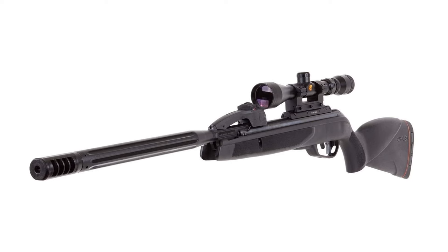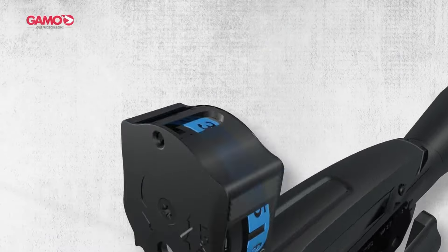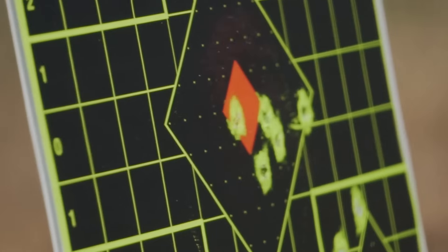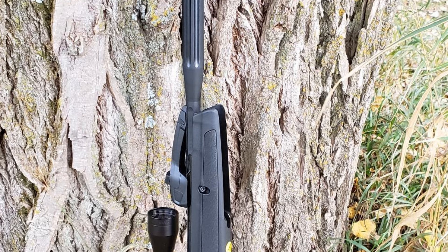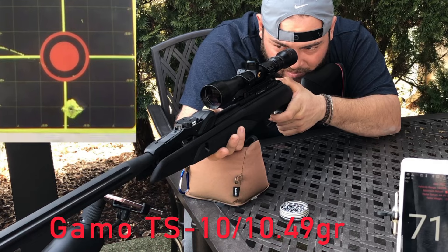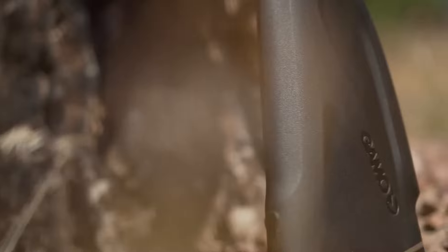The GAMO Swarm Max-M Air Rifle isn't just about rapid-fire capability — it's also synonymous with comfort and control. The innovative design incorporates the exclusive CAT custom action trigger system, which enables shooters to adjust the first and second stages of the trigger independently, providing a clean, crisp trigger pull tailored to the shooter's preference. Enhanced with the recoil-reducing rail that absorbs shockwaves, it massively extends the lifespan of the scope. The IGE system replaces the traditional spring with a pneumatic cylinder, improving accuracy, reducing vibration, and producing a consistent propulsion force.